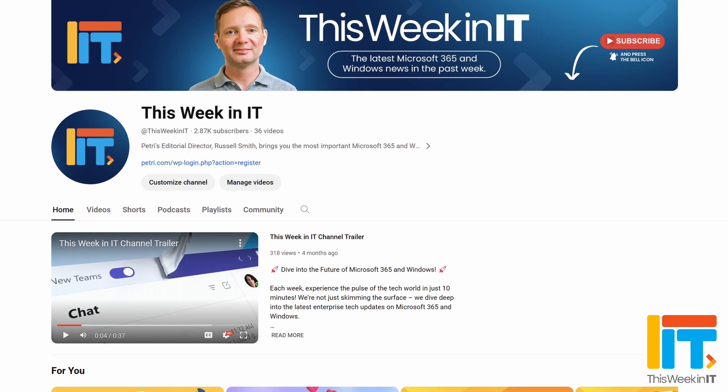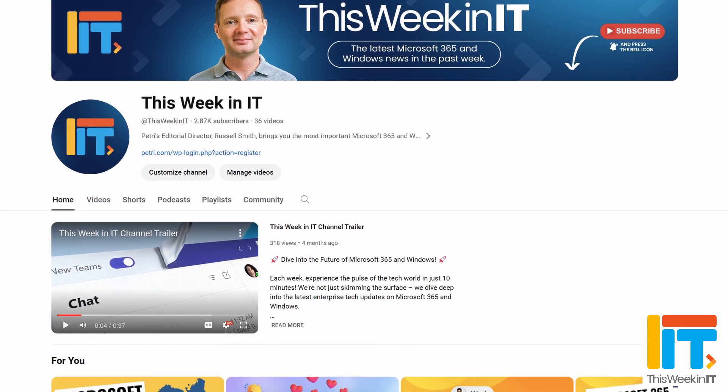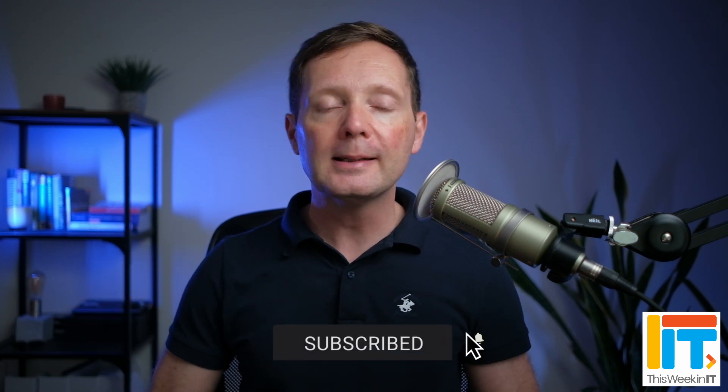Happy New Year and welcome to This Week in IT, the channel where I talk about all the latest news on Microsoft 365, Windows and Azure. Before we get started, I've got a quick favour to ask. Only about 50% of people who watched our last video were subscribed. We're on about 2,870 subscribers and I'd love it if you could help push that up to 2,900 this week. If you're interested in this kind of weekly news update, please hit the subscribe button and the bell notification so you don't miss out on the latest uploads.